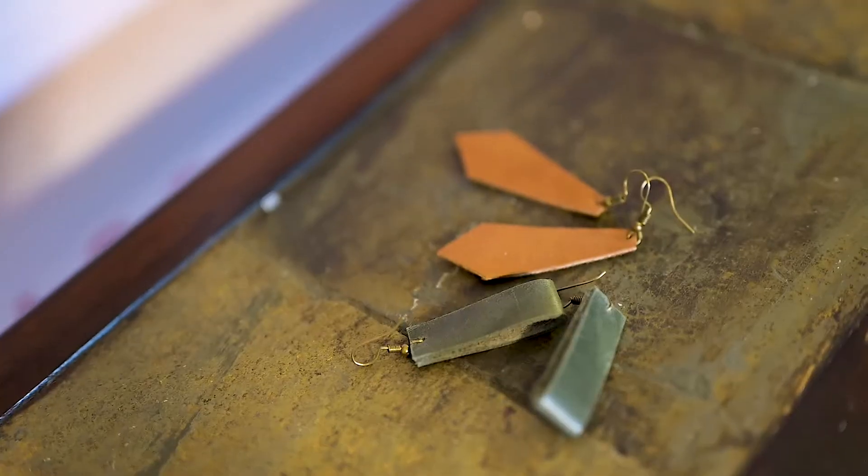I'm just so excited! In the new Fall Line, we have not one, not two, but three new styles of earrings. A lot of people have been asking for smaller earrings, so here we have them. Let's do it!